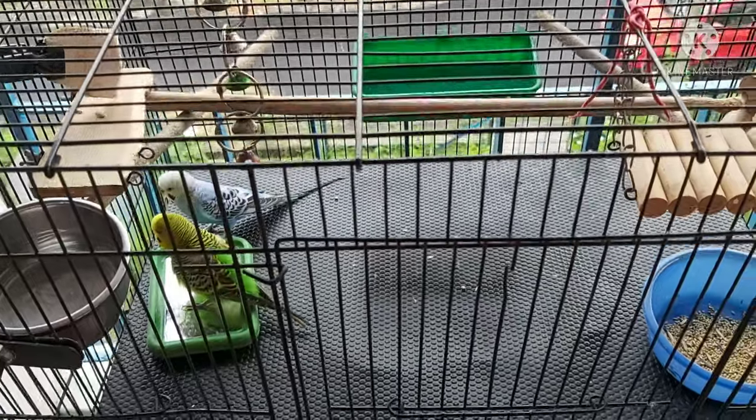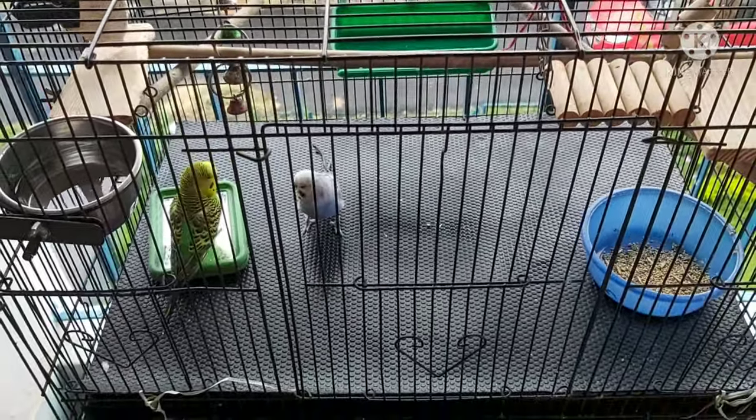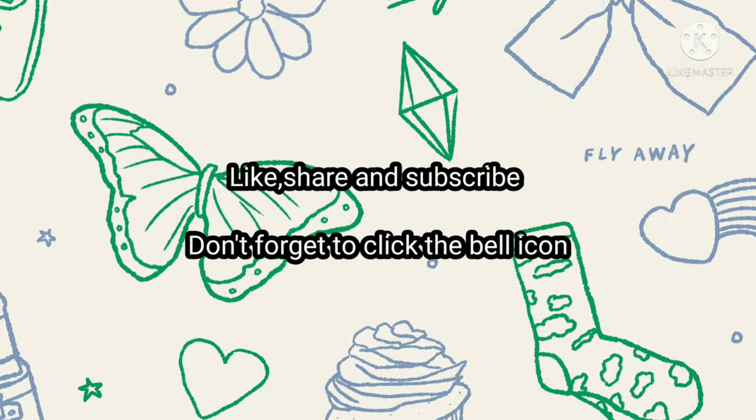Okay, signing off for today. Please watch our videos and don't forget to like and subscribe. See you tomorrow, bye bye!